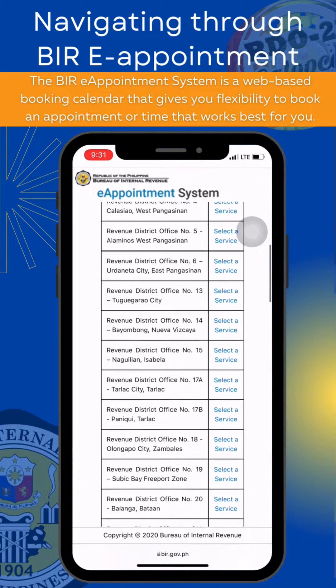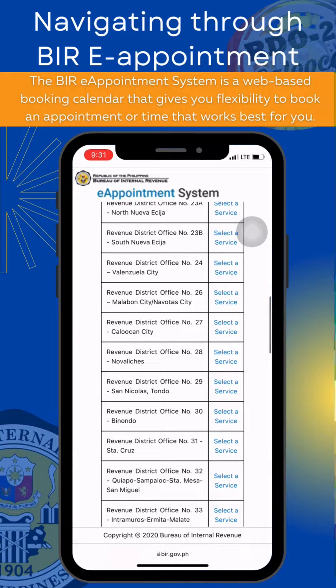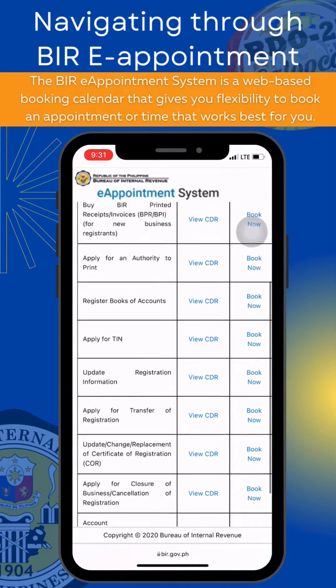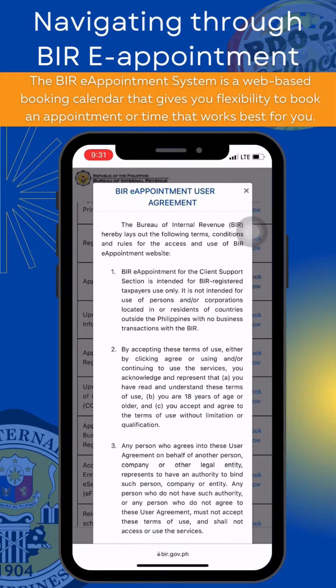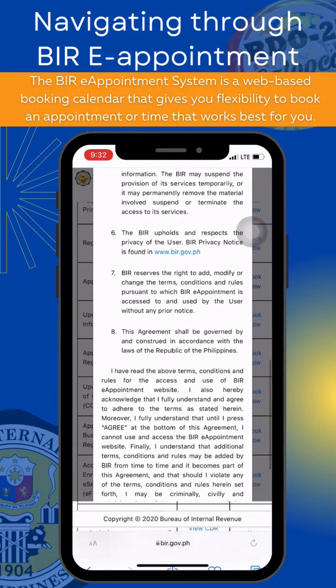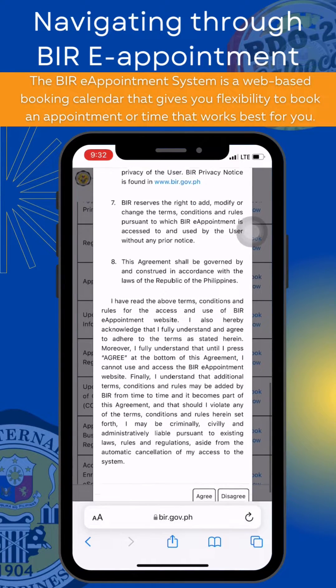After the Reminders, click Book Now. Select your chosen RDO office, then select the service you want to avail. Read the BIRE Appointment User Agreement and click Agree to proceed.